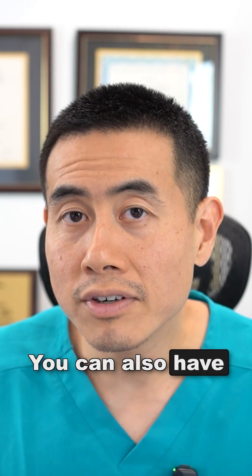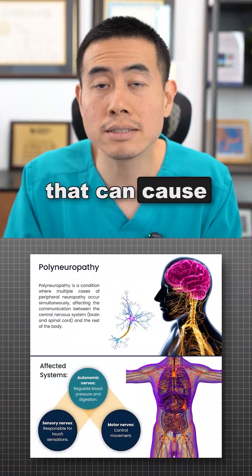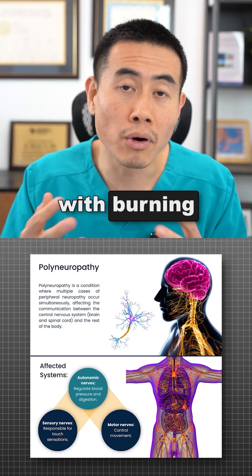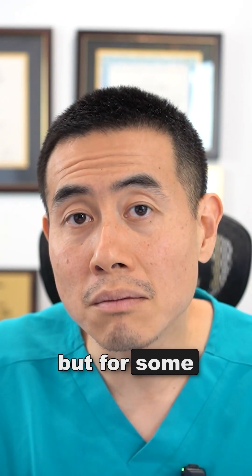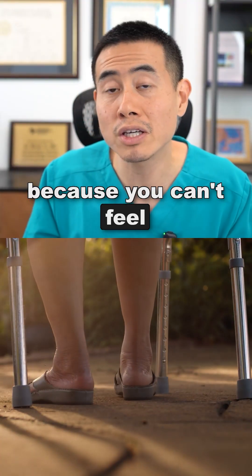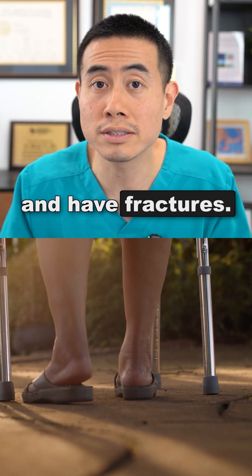You can also have multiple nerves involved, called polyneuropathy, which can cause issues with balance and burning pain at night and day. The balance issues could be mild, but for some it can be very dangerous because you can't feel where you're walking. You can fall, break bones, and have fractures.